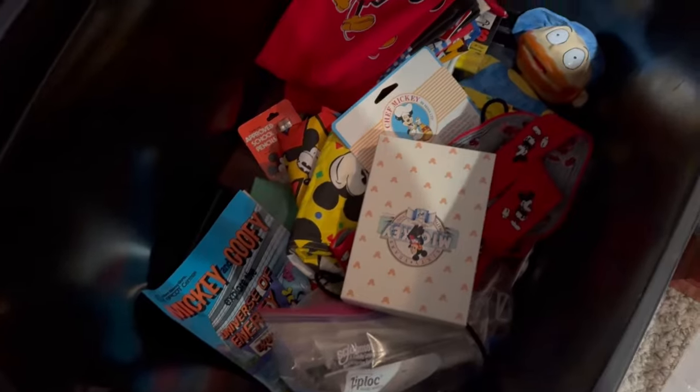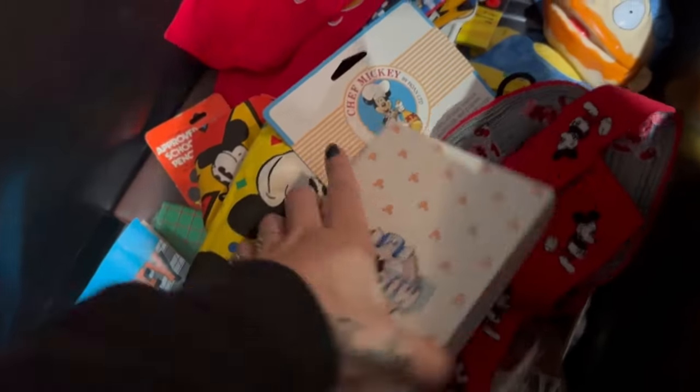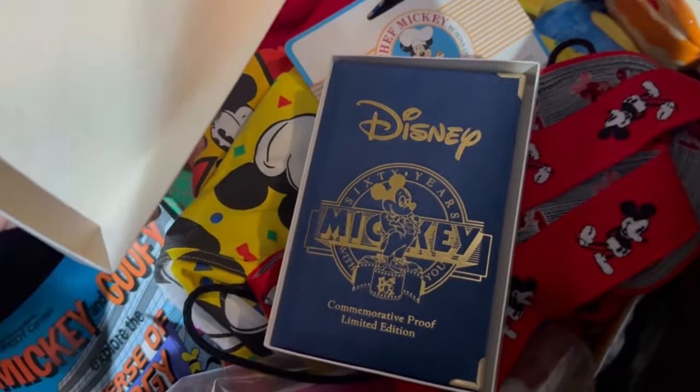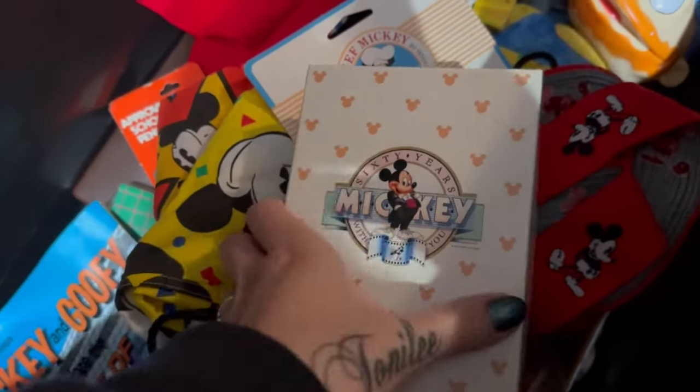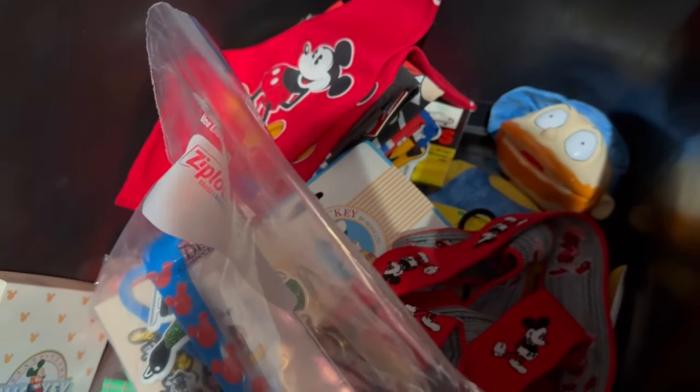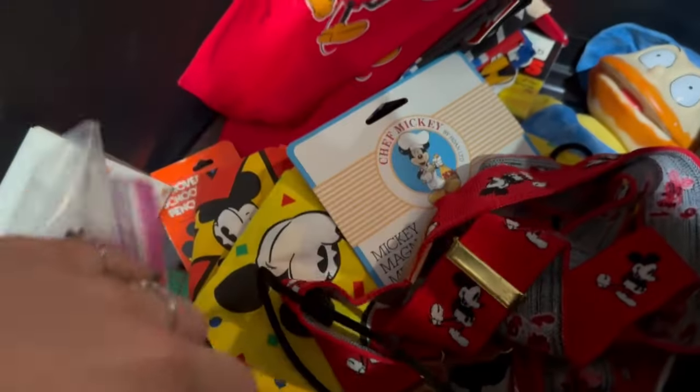Currently, this is all the stuff I have for Dibdit. I have a silver commemorative proof coin, Tommy Pickles, a lot of Disney stuff, and a lot of new old stock. Really cool stuff that I picked up just recently.